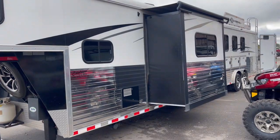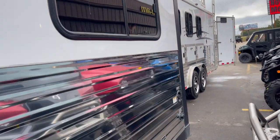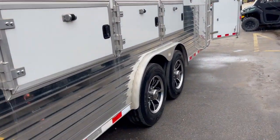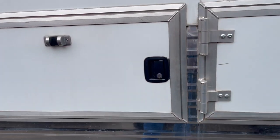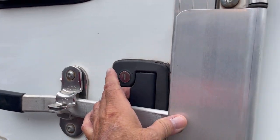Got your slide out on it, your manger, your manger doors. Hand-cooked radial tires — can't get any better than that, guys. Upgrade aluminum wheels. Full escape door with a deadbolt here, so you can lock it right behind you.